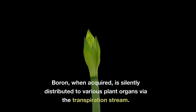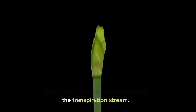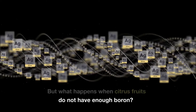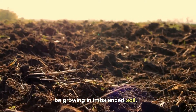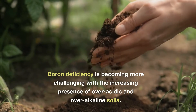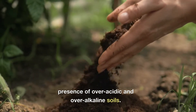Boron, when acquired, is silently distributed to various plant organs via the transpiration stream. But what happens when citrus fruits do not have enough boron? Citrus trees are more often found to be growing in imbalanced soil.